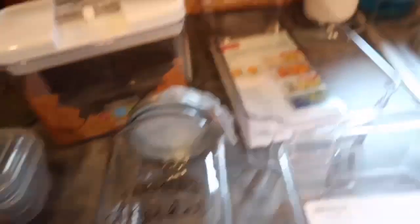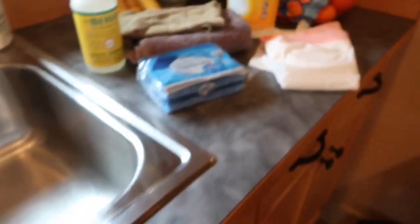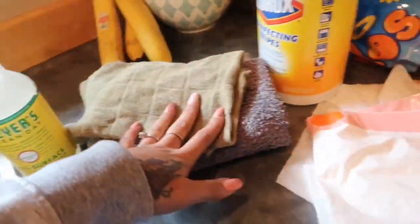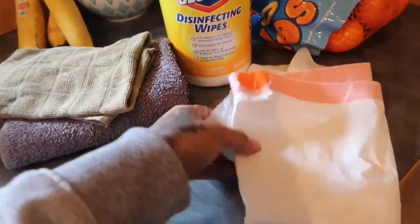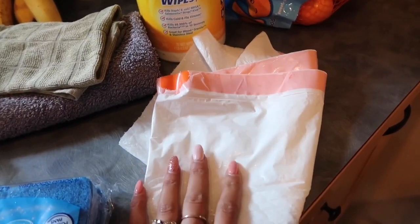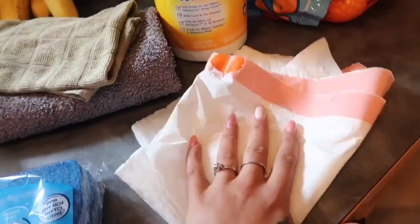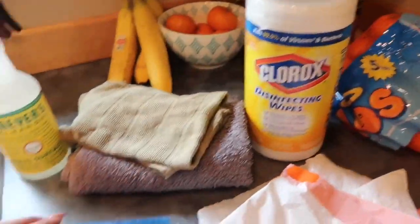I'm going to use Mrs. Myers cleaner, I got some sponges just in case, some rags, and I'm gonna be using some Clorox wipes. I have this bag here because if there is any food I no longer want but someone can eat it, I'm gonna be giving it to a homeless guy who comes into my work. Everything else will go in the trash.